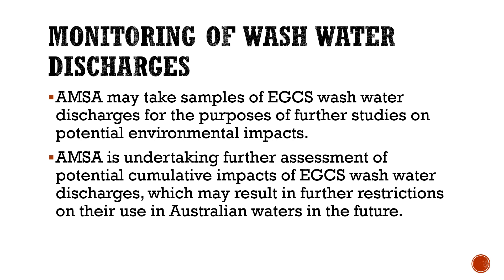AMSA may take samples of EGCS wash water discharges for the purpose of further studies on potential environmental impacts. AMSA is undertaking further assessment of potential cumulative impacts of EGCS wash water discharges, which may result in further restrictions on their use in Australian waters in future. That covers the salient points of the marine notice.